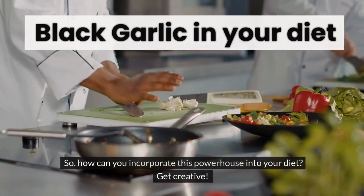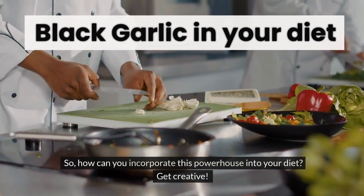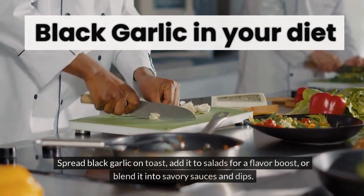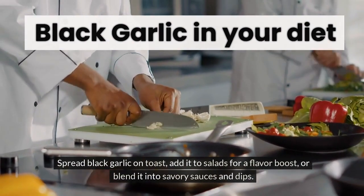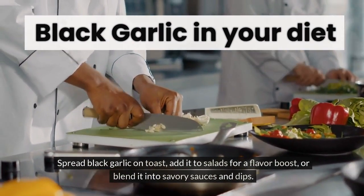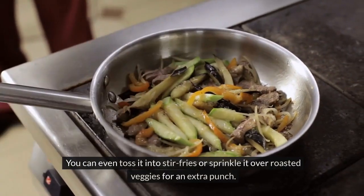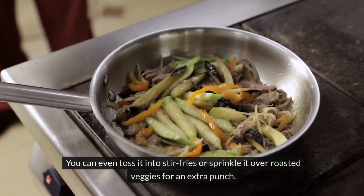So, how can you incorporate this powerhouse into your diet? Get creative! Spread black garlic on toast, add it to salads for a flavor boost, or blend it into savory sauces and dips. You can even toss it into stir fries or sprinkle it over roasted veggies for an extra punch.